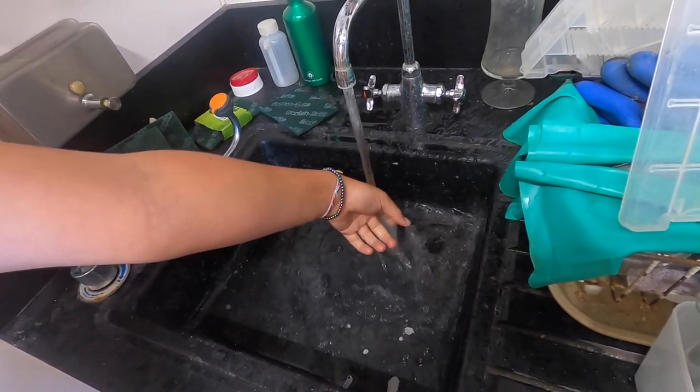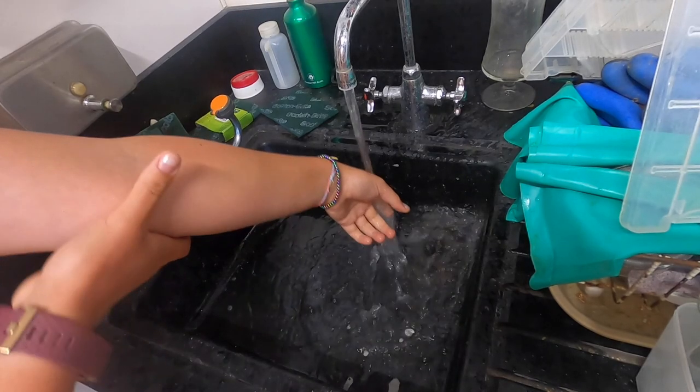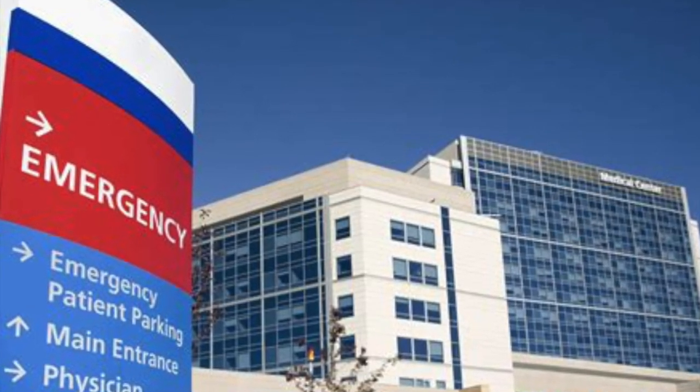Do not rinse the sting with cool fresh water or urinate on it — this can actually make the sting worse. If symptoms worsen, seek medical attention immediately.